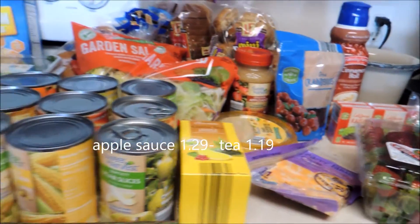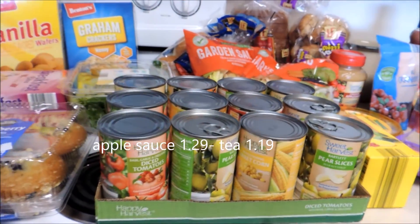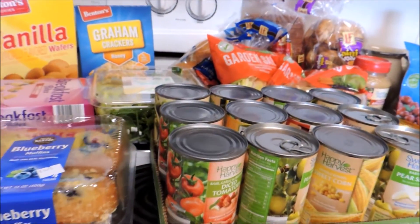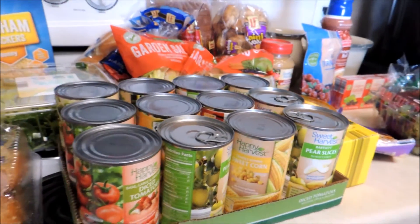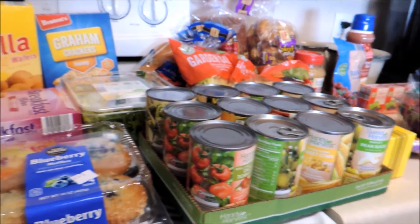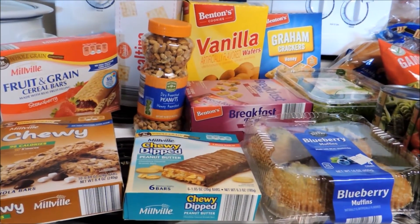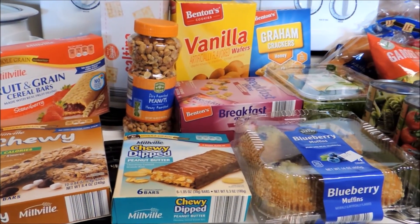That's my shopping experience for today — a lot more than I normally buy, but I needed to stock up on a few things, mainly meat. I had some produce but could always use more, and I needed items for school lunches. If you enjoy haul videos, please subscribe — I'll be back again soon.